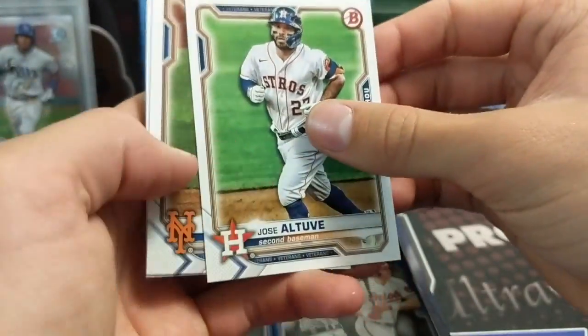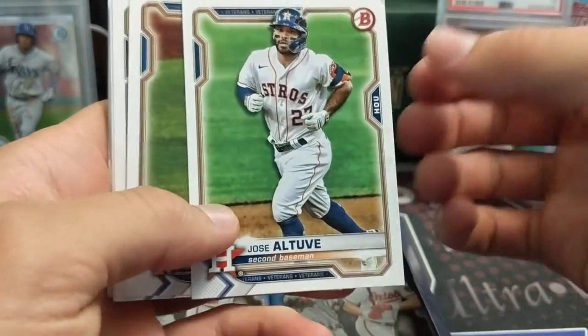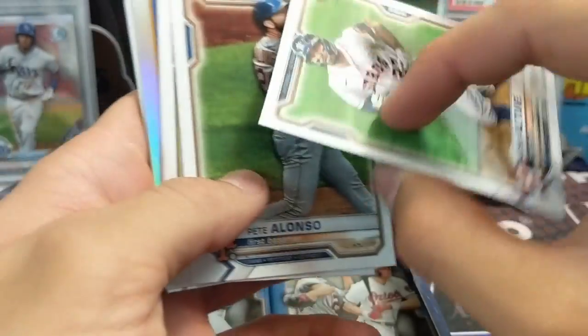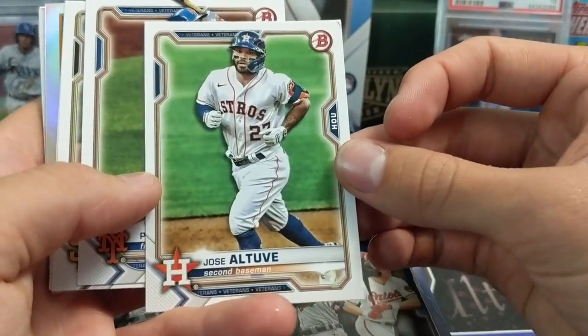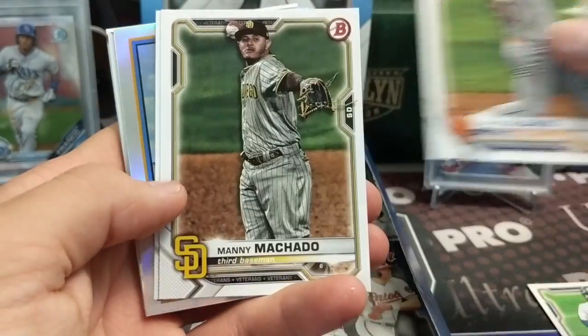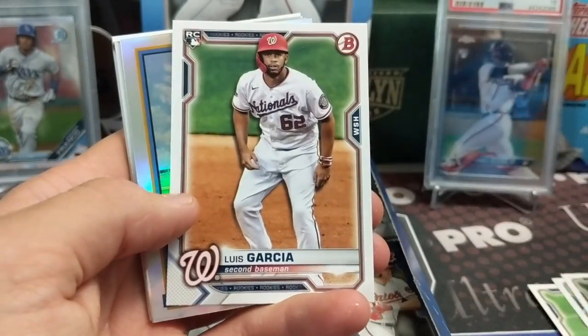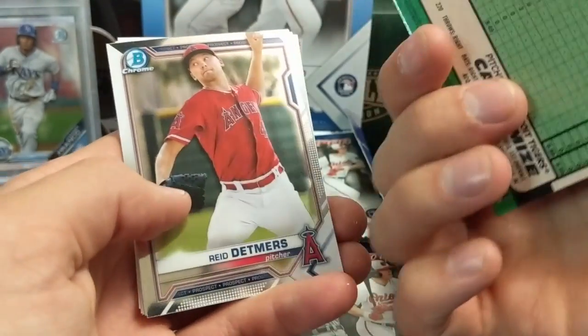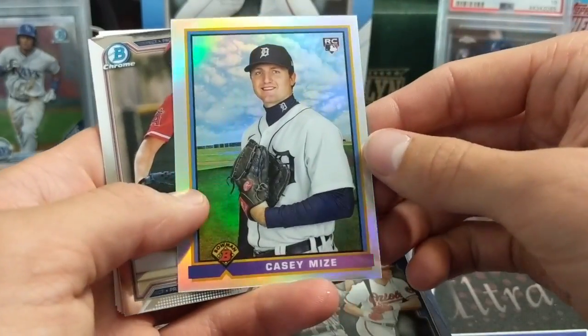Here's the base design - pretty normal Bowman-ish. I don't mind it, I actually like this more than last year's. I think it's pretty cool. Pete Alonzo, Manny Machado, Luis Garcia, Casey - in Bowman they always have these throwback ones every year.